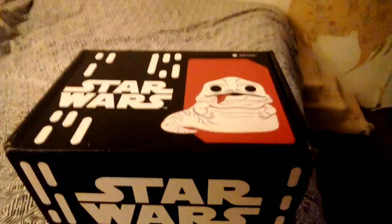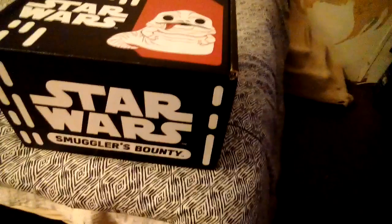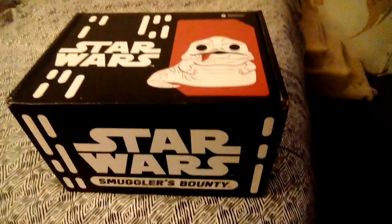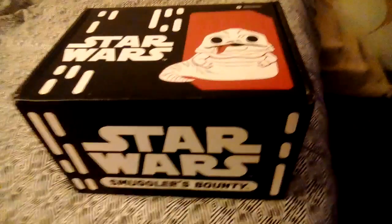All right, so I received an email a few weeks ago from Collect-a-Corps.com — the description is going to be at the bottom — saying since I was a long-time subscriber to their special little boxes, they were going to send me a special gift.